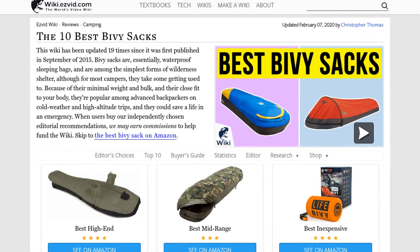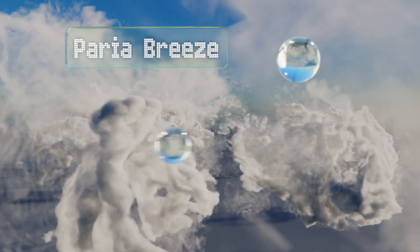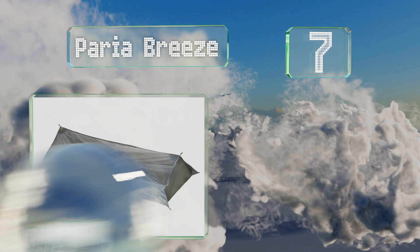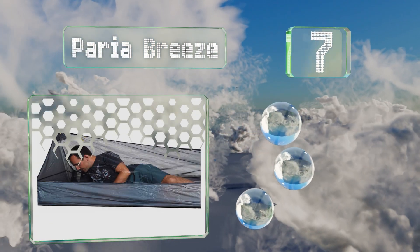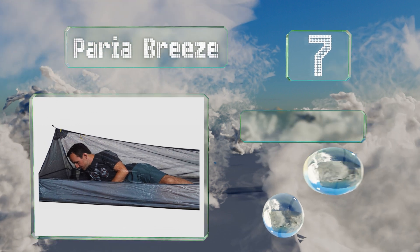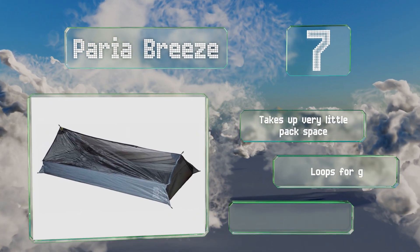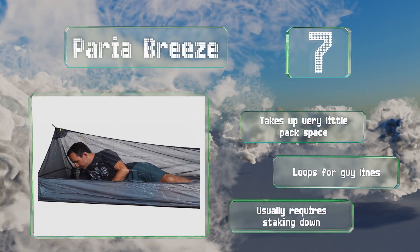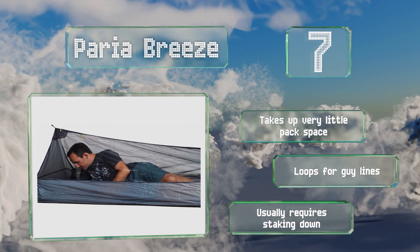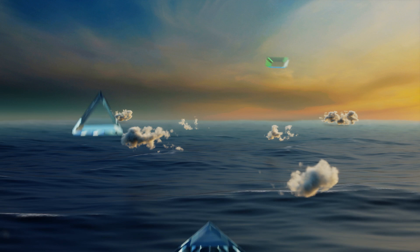At number seven, when rain or frigid temperatures aren't in the forecast, the Pariah Breeze might be all you need to secure a comfortable night of shut-eye without being feasted on by mosquitoes and other pests, making it ideal for the jungle or other tropical environments. It takes very little pack space and includes loops for guy lines, which is good because it usually requires staking down.